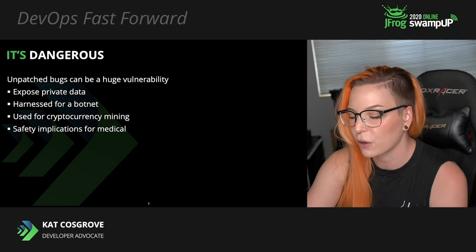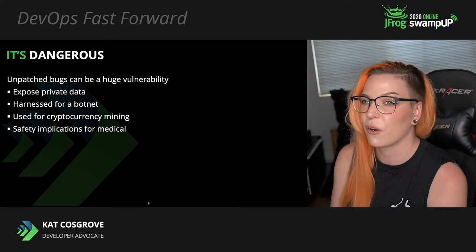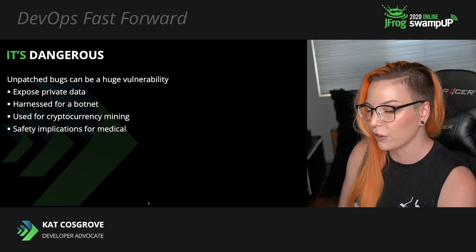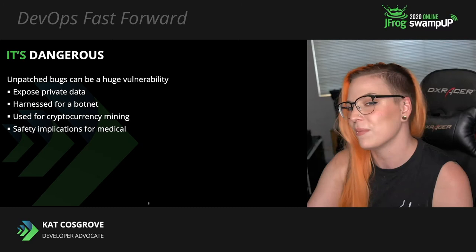The safety implications for medical are even more extreme. Remember a few years ago when a bunch of people's smart home appliances — like their smart refrigerator — got harnessed to be used as part of a botnet that was DDoSing other services because they were exposed and they were difficult to update. That's really dangerous.